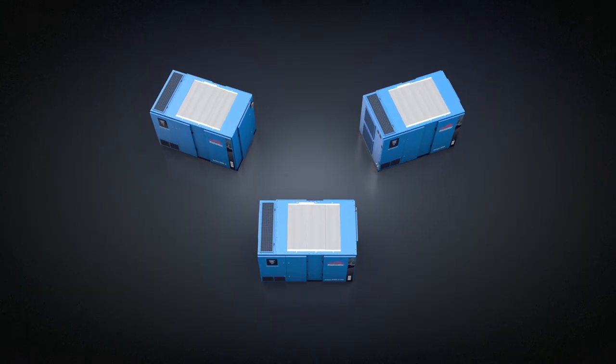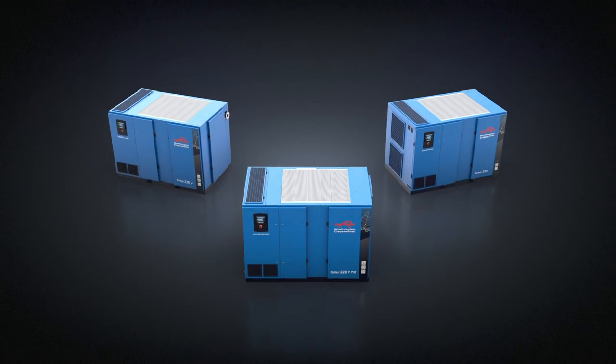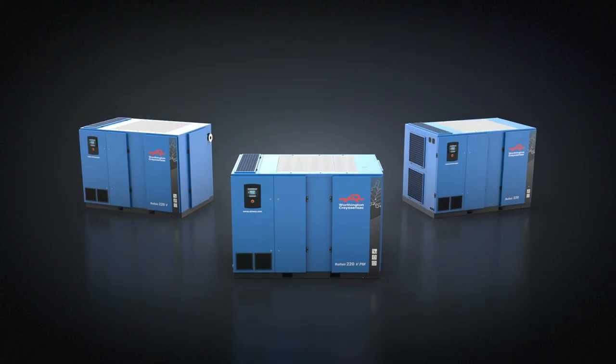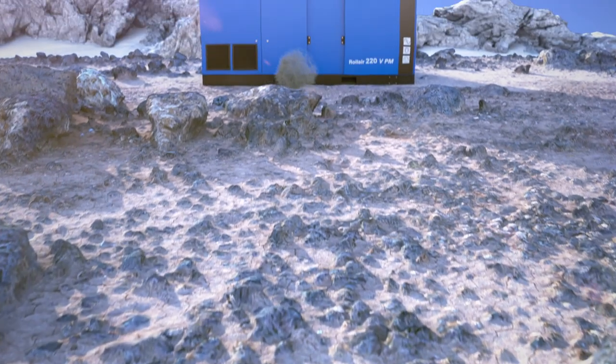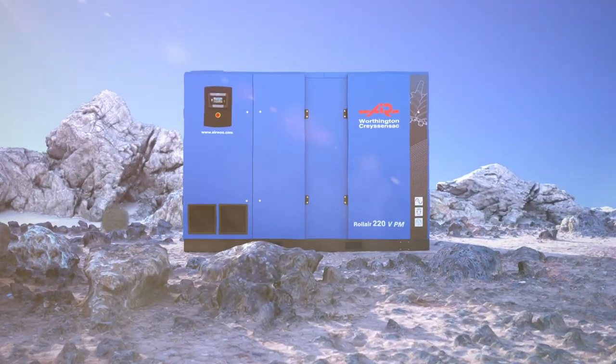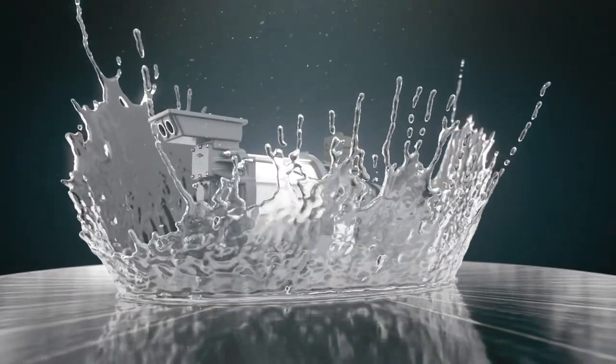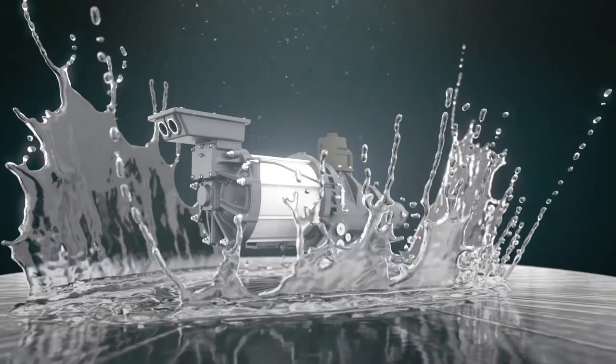That is why supreme reliability is one of the key qualities of Worthington Creyssensac's new Roll Air 150 2020 Oil Injected Compressor Series. The robust design of these premium compressors ensures that they work in the toughest, hottest conditions. Just take a look at the drivetrain — it is IP66 rated for complete protection from dust and water.